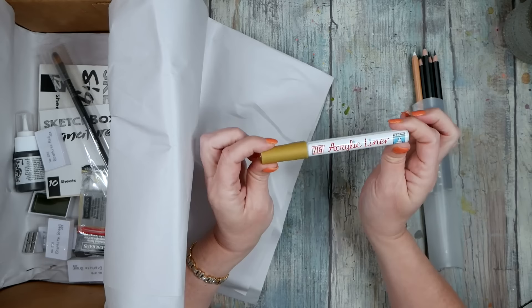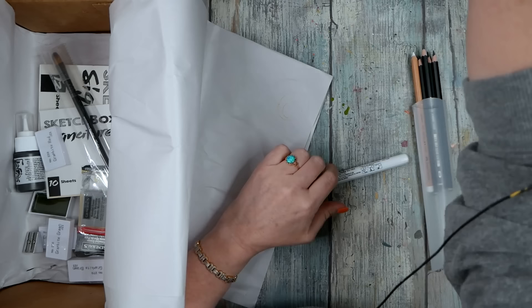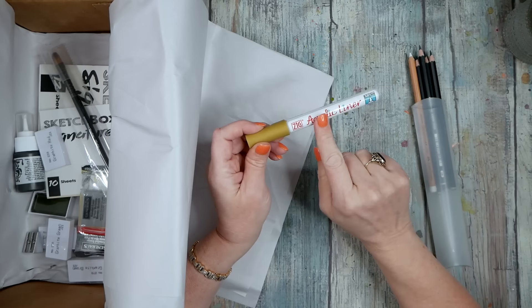I had to include the Zig acrylic gold marker, which you see me use all the time. It has the same vivid gold as the Kuretake mica ink that I love so much, and it's convenient because now you don't have to have a dip pen and ink — you can just use this one marker.